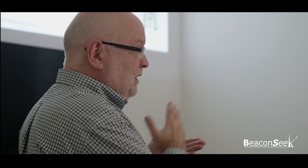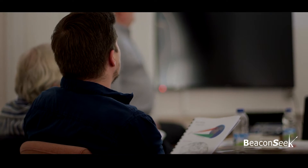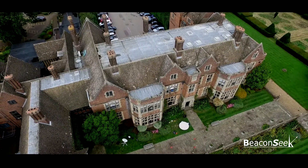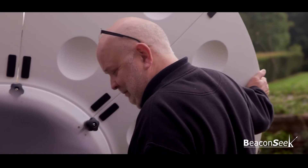Basic SNG Operations is just one of a range of satellite communications courses offered by Beaconseek. It is a unique course, run typically twice a year in May and October, and is open to all. Held at the fantastic venue of Putteridgebury on the outskirts of Luton in the UK, it has a fabulous south-facing terrace which allows access to virtually any satellite in the geostationary arc.